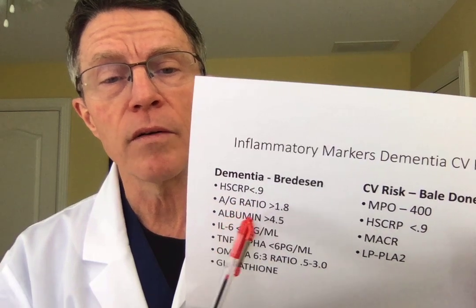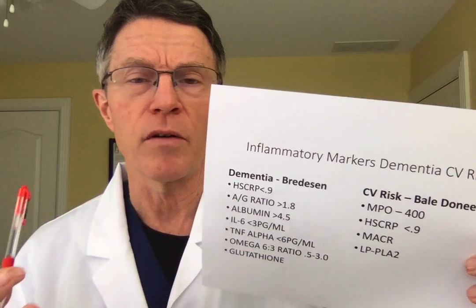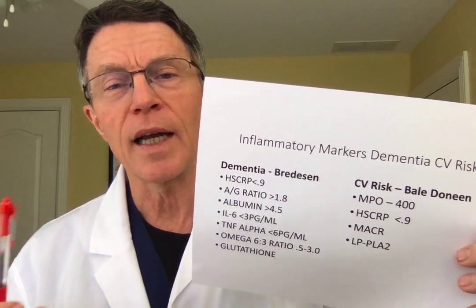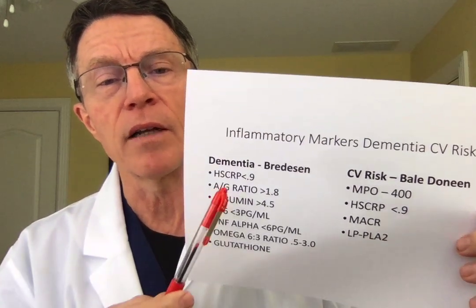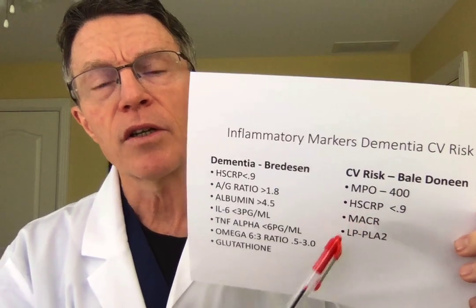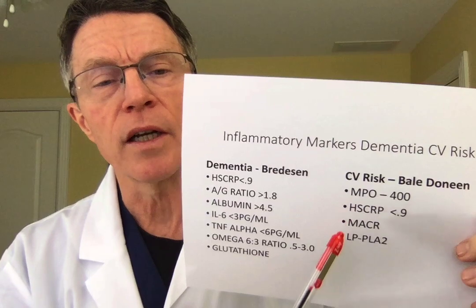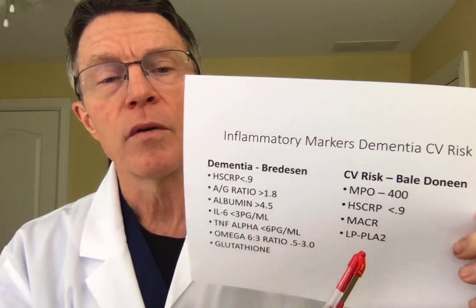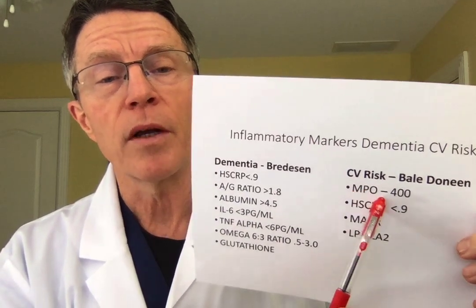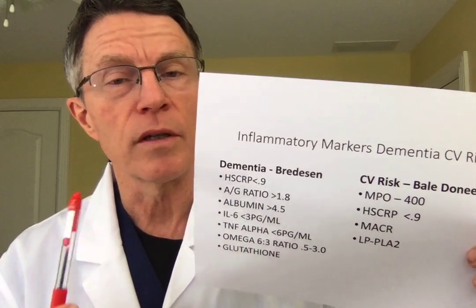Bredesen looks at albumin/globulin ratio and overall albumin, likely reflecting the focus on proteins — like beta-amyloid and tau — in dementia research, though these are beginning to look more like outcomes of the inflammatory process than causes. One of the most important indicators is microalbumin/creatinine ratio, which shows chronic inflammatory damage to the kidney. LPLA2 is an enzyme released by monocytes, while MPO is released by polymorphonucleocytes.